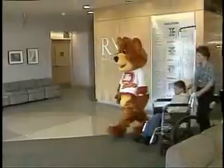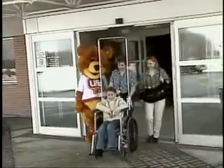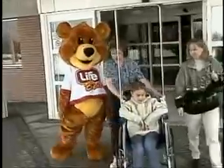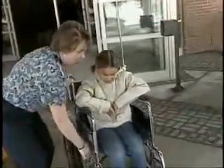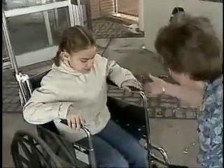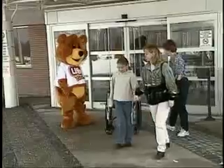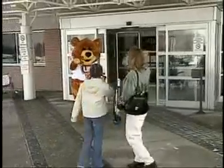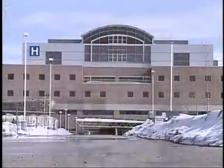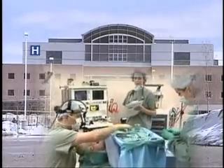Don't worry — your mom or dad get to stay over too, and there's a fun playroom right down the hall. When it is time to go home, the nurses will tell your parents everything they need to know about looking after you until you're all better. You'll get to ride in a wheelchair out to the front doors. It's normal to feel a little nervous or even scared when you need an operation — everybody does, even grown-ups. But the people here at Royal Victoria Hospital are your friends, and they'll take very good care of you.